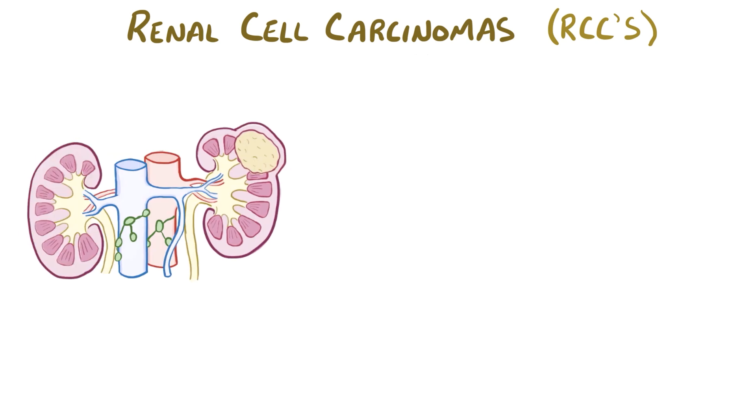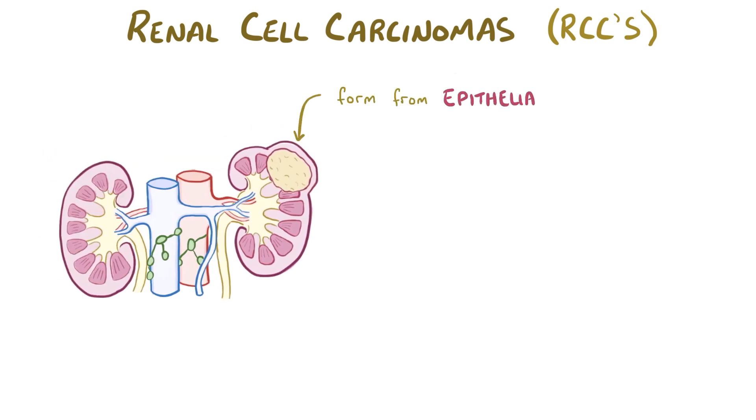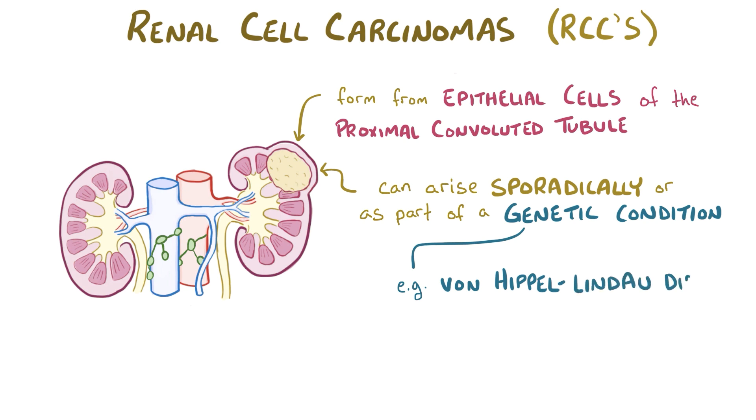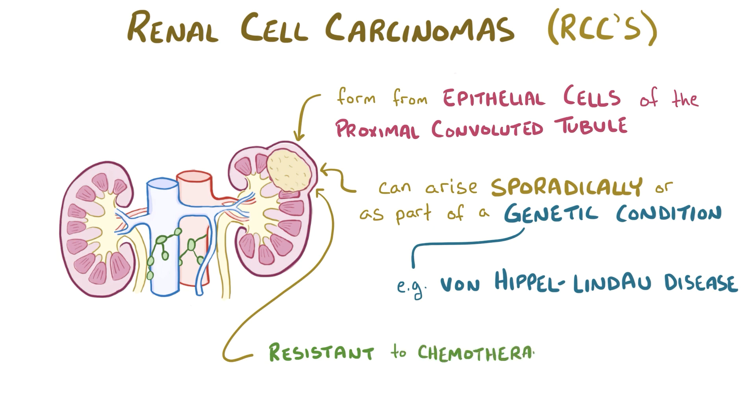As a quick recap, renal cell carcinomas form from the epithelial cells in the proximal convoluted tubule of the kidney. These tumors can arise sporadically or as part of a genetic condition like von Hippel-Lindau disease. Renal cell carcinomas can be tricky to treat because they're resistant to traditional chemotherapy and radiation therapy, and they're known to cause paraneoplastic syndromes.